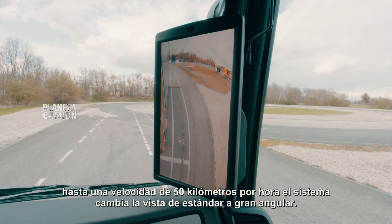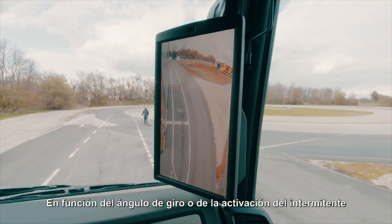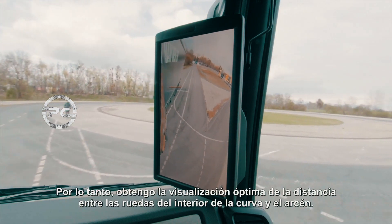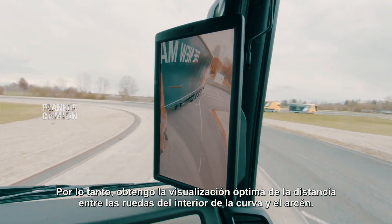Even with automatic cornering activated up to a speed of 50 km per hour, the system changes the view from standard to wide-angle, depending on the steering angle or engagement of the turn indicator. I therefore get the optimal display of the distance from the wheels on the inside of the bend to the verge.